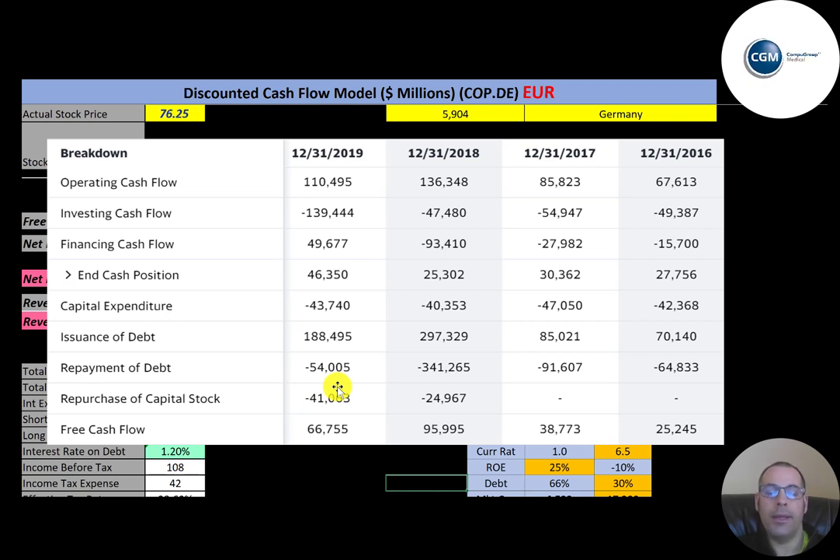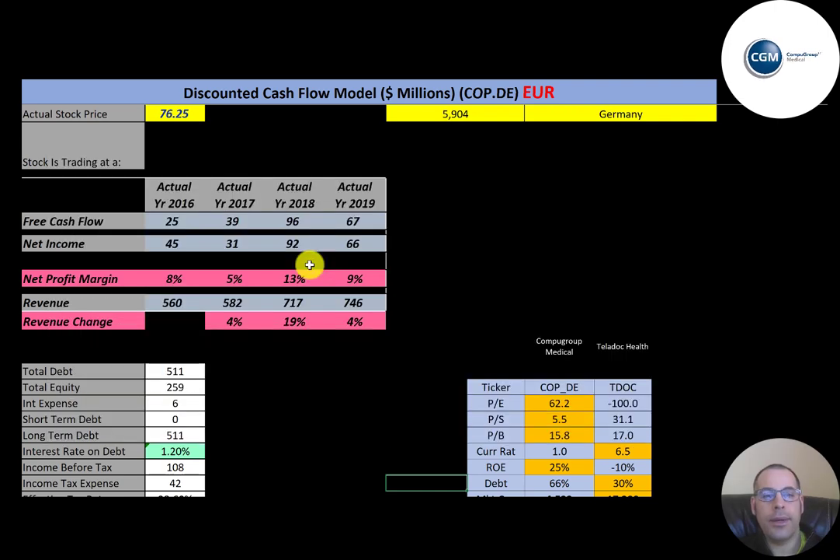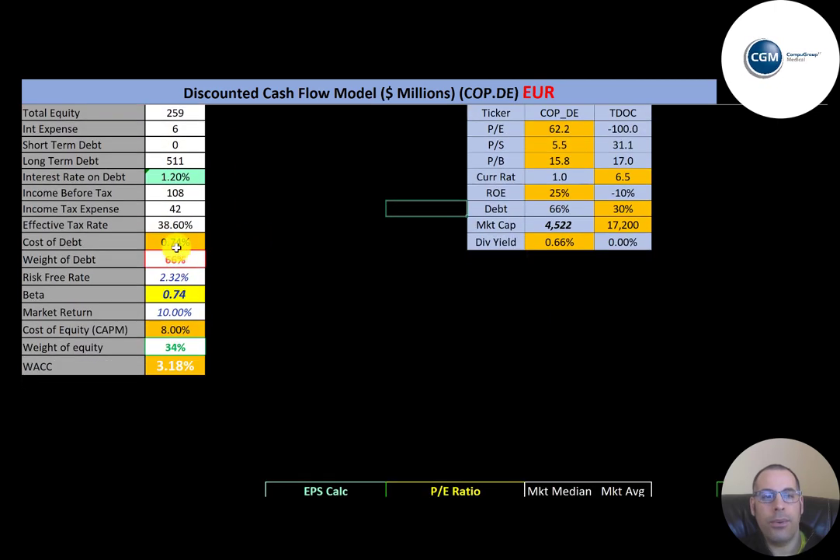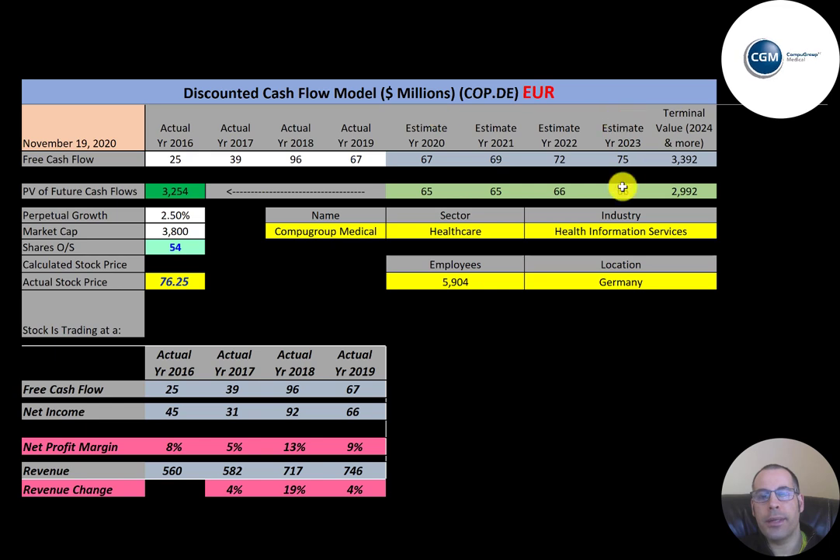Let's look at their capital structure: 511 million of debt, 259 million of equity. The interest rate on their debt is 1.2 percent, and cost of debt is only 0.74 percent. They have 66 percent debt in their capital structure, so they're a bit leveraged, with 34 percent equity. Their WACC is 3.18 percent — a blend of the cost of debt and cost of equity — and that's the discount rate we'll apply to future cash flows.